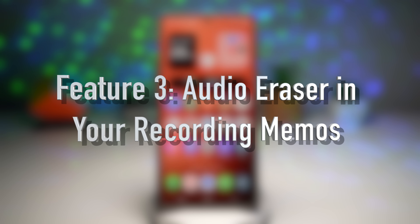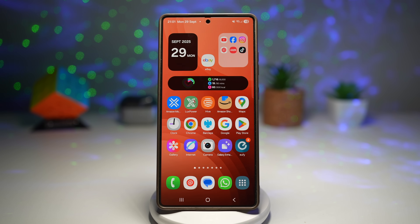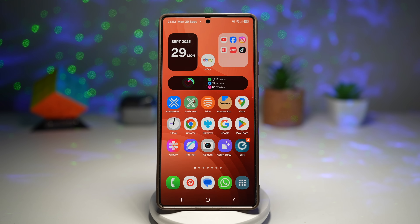The third feature is where you can use audio eraser in your voice recording memos. Ever recorded something important but had background noise ruining it? With audio eraser, Samsung lets you remove unnecessary sounds from your recording. You've seen this in the gallery on videos, but now you can use audio eraser in your own voice recordings as well. Here's an example.